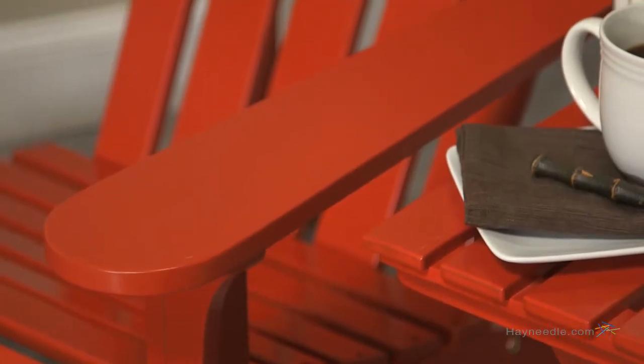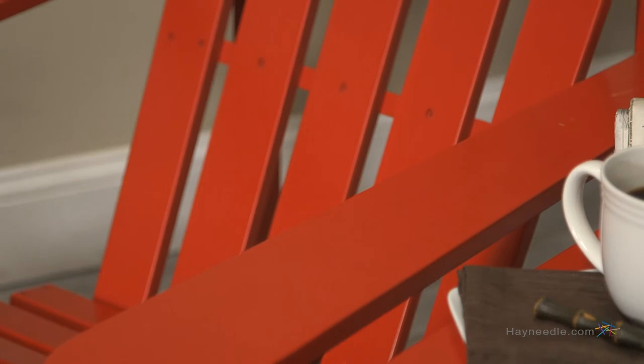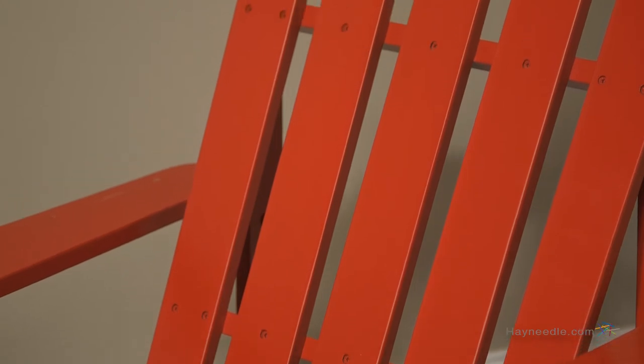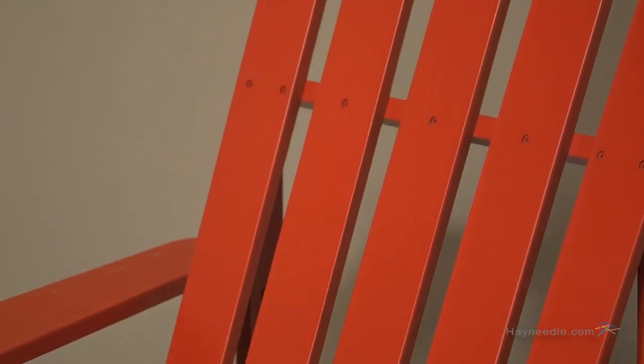It's crafted from an eco-friendly acacia wood, which also means it's weather resistant. It's been painted and finished in a striking red, so not only is it versatile in function, it's also versatile in its ability to be featured as an accent with existing decor.